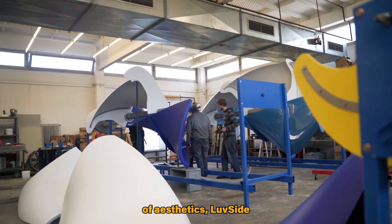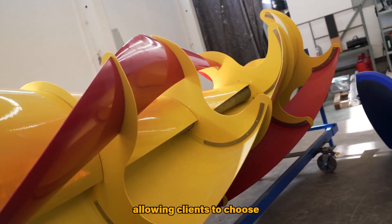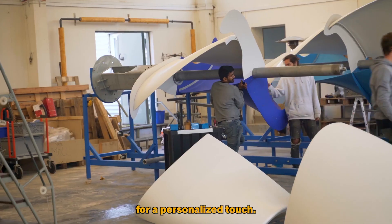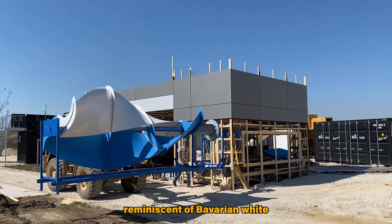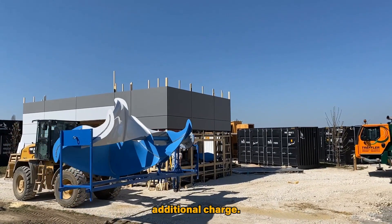Recognizing the significance of aesthetics, Luftside offers customization options allowing clients to choose turbine blade colors for a personalized touch. The standard color, reminiscent of Bavarian white and blue, can be further customized for an additional charge.